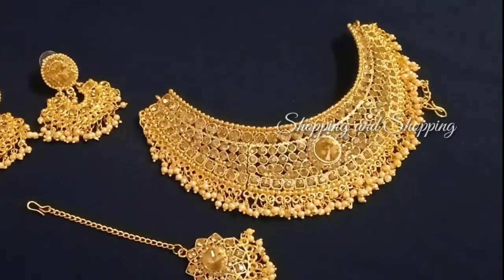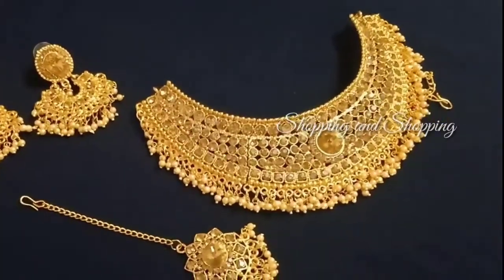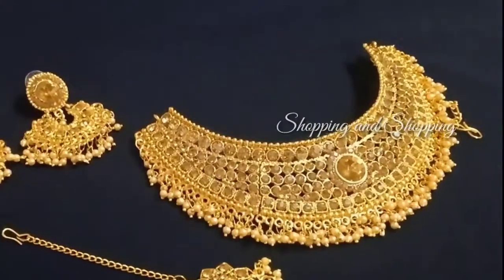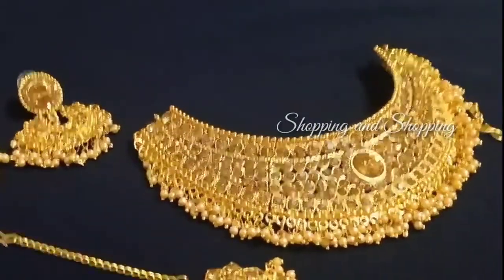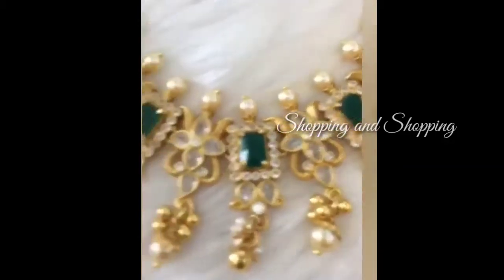This is a joker piece. You can see this is a very beautiful joker piece.